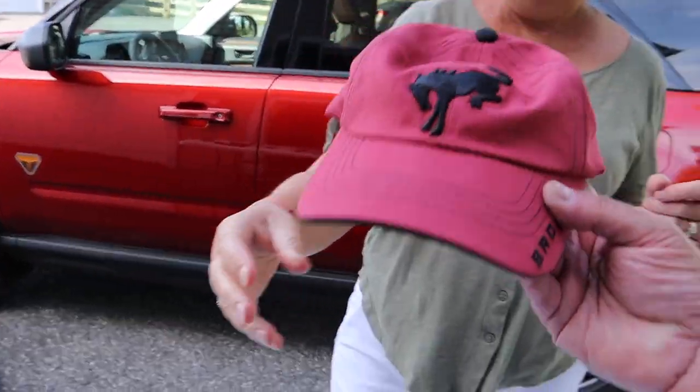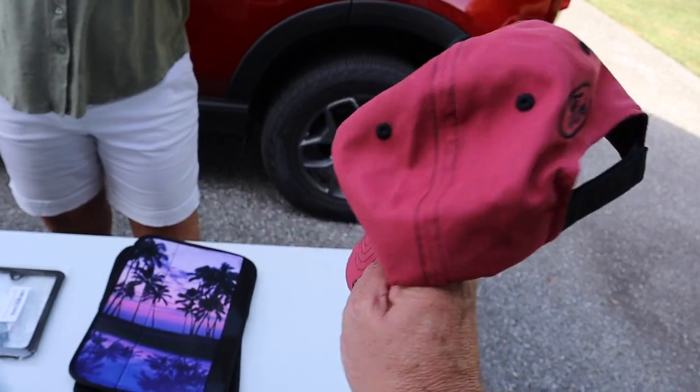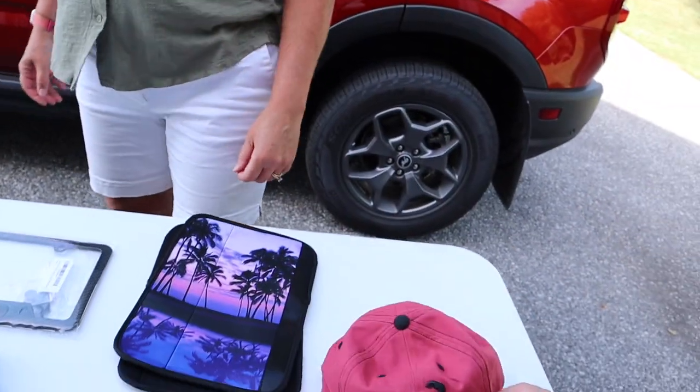And of course we got the Bronco hat. Everything's on Amazon. This hat is really cool — it has a Bronco horse on it, and on the visor it says Bronco and Ford on the back. It sort of matches the car — they did a nice job with that.